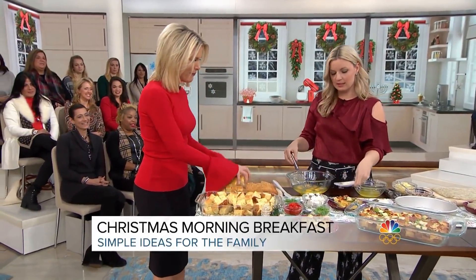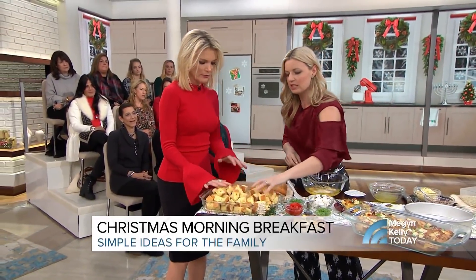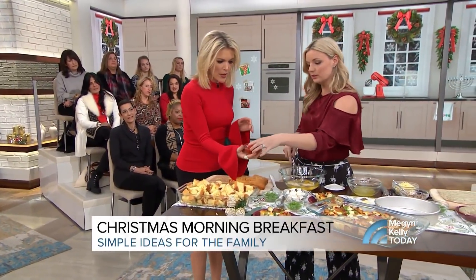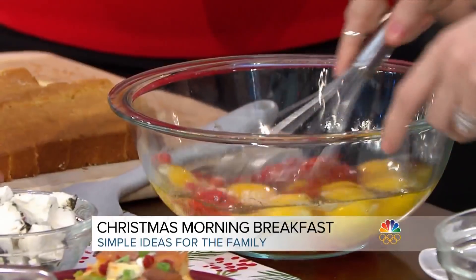Now make the eggs with seasonings — garlic powder, salt, pepper. That's about eight or ten eggs, depending on how much you're making. Now sprinkle in roasted red peppers. The roasted red peppers are going to give you all of this delicious flavor.